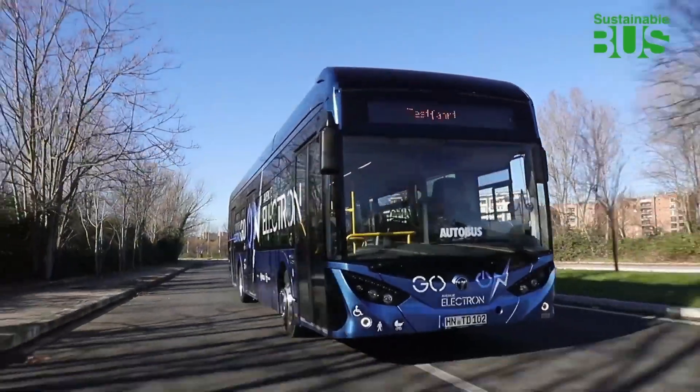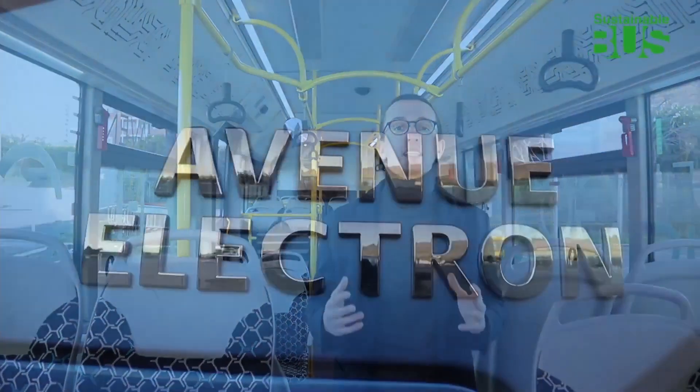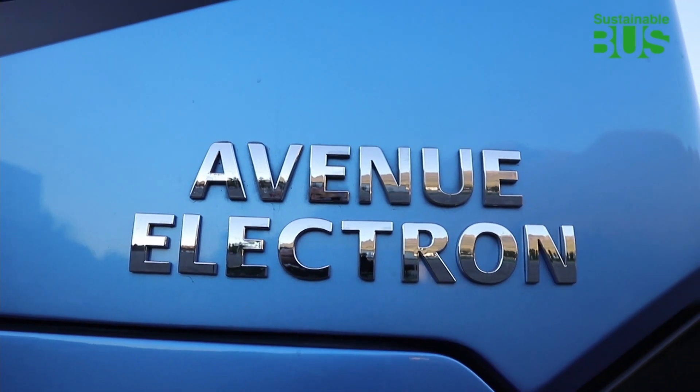The electric bus market is set to experience years of rapid growth, since European legislation stipulates that from this year onwards, electric buses must account for at least 22.5% of vehicles acquired through public tender. This percentage is set to grow. By 2030, zero-emission buses are expected to account for between half and two-thirds of new registrations in the Class 1 segment in Europe. The Temsa Avenue Electric has all it takes to win a slice of the market as tenders increase.